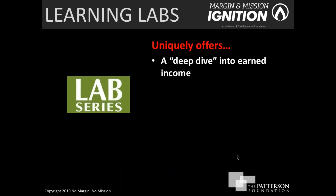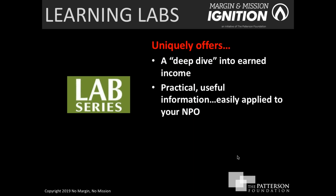What do the learning labs actually offer? First, it's an opportunity to take a deep dive into earned income. Rarely do organizations in the nonprofit sector get that opportunity, and this initiative through the Patterson Foundation is quite unique in the country. The information shared is practical, useful, and can be easily applied to your own nonprofit. In the labs, whatever learning takes place always has a follow-up action step associated with it.